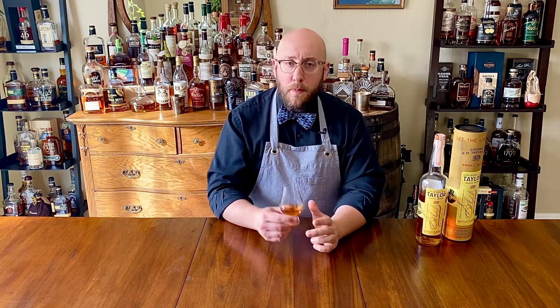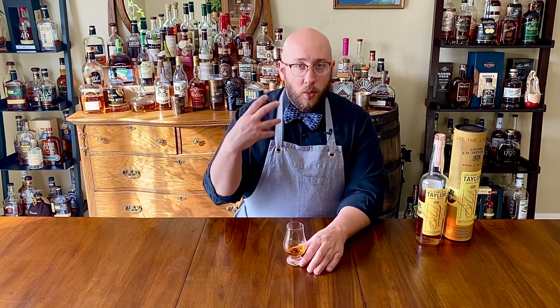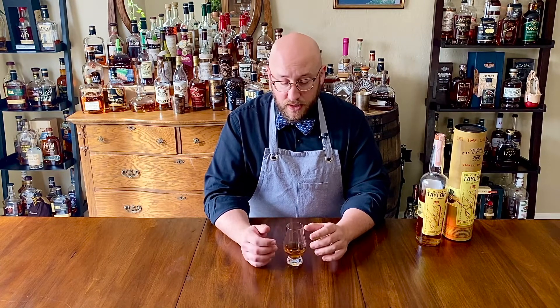Just a bit of water turns this from a smooth bourbon to somehow a smoother bourbon — caramel, vanilla, but still that dark caramel, still very juicy, very fruit-forward. It does still have that nice little white pepper. This stands up really well with some water — has a little bit of an evolution but not as much as we've seen with others.